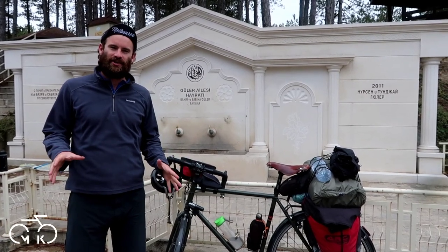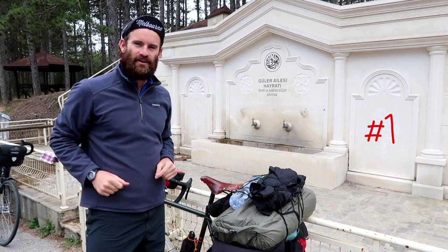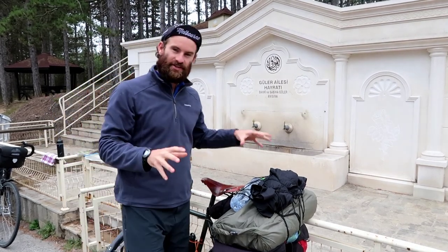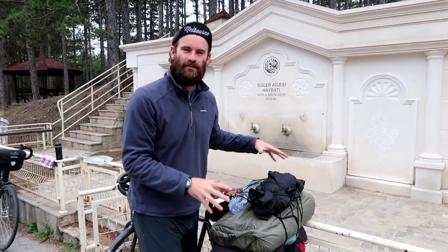Here are five essential items that we took cycle touring that you may not have thought about. Number one: the Delta Cargo Net. This bungee is essential to us because we can hold on our bottles, jackets, and it basically keeps everything really tidy on the back of your pannier.